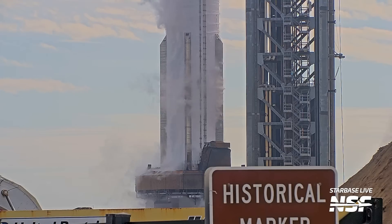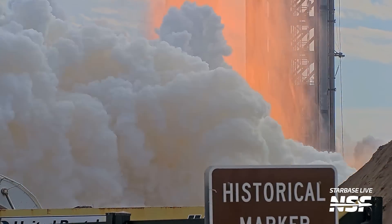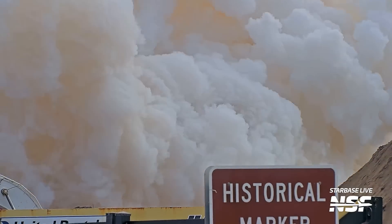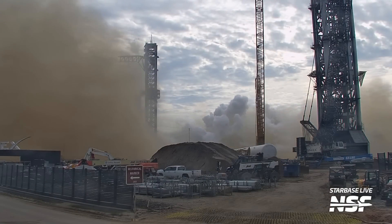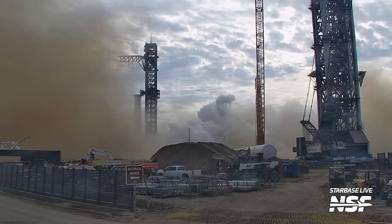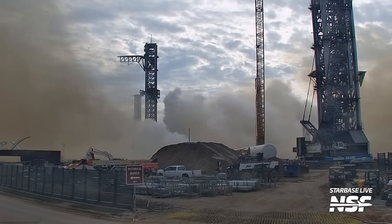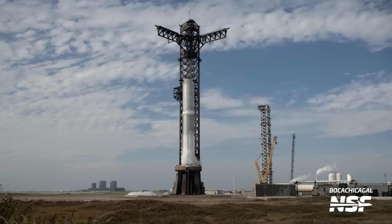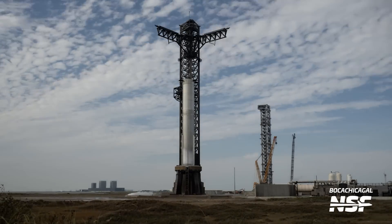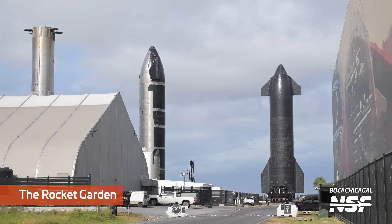Marching forward in the test campaign. If you want to listen to the audio from all these different angles, you can switch audio tracks. The test campaign is marching forwards as they get that booster ready for the next flight of Starship. All the work in the foreground - construction equipment - and then the rocket casually firing engines in the background. They have to shut down the work at the other pads when they want to do a static fire test like this.